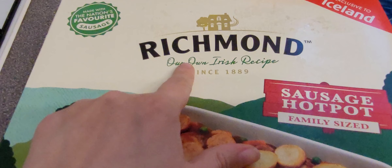This is something new and it's not vegan. I'm not eating it because it's not vegetarian. However, I do have the Richmond meat-free sausages and they are really nice.